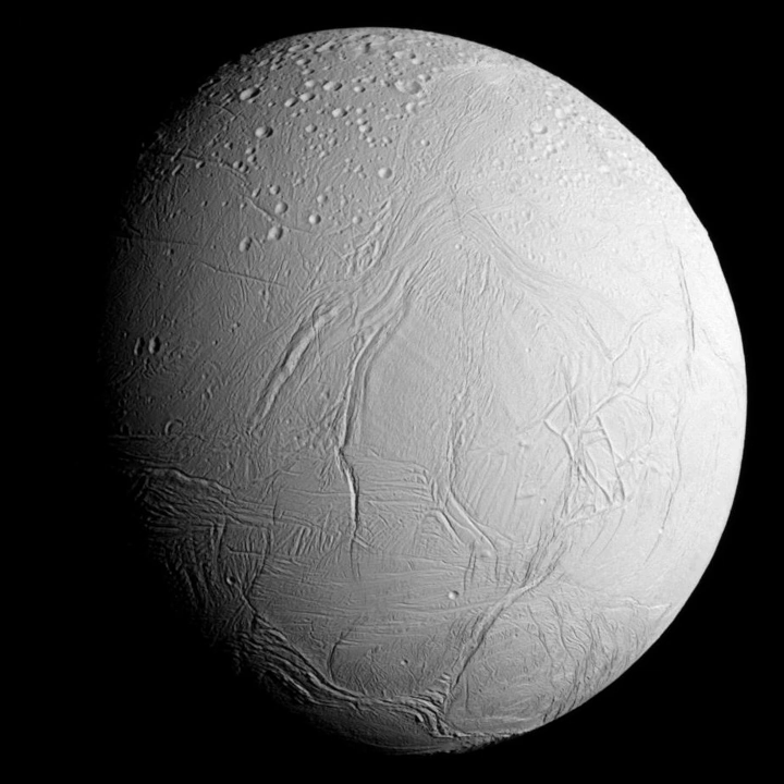Enceladus is a relatively small satellite composed of ice and rock, and is a scalene ellipsoid in shape. Its diameters, calculated from Cassini's ISS instrument, are 513 km between the sub- and anti-Saturnian poles, 503 km between the leading and trailing hemispheres, and 497 km between the north and south poles. Enceladus is only one-seventh the diameter of Earth's moon, and ranks sixth in both mass and size among the satellites of Saturn, after Titan, Rhea, Iapetus, Dione and Tethys.